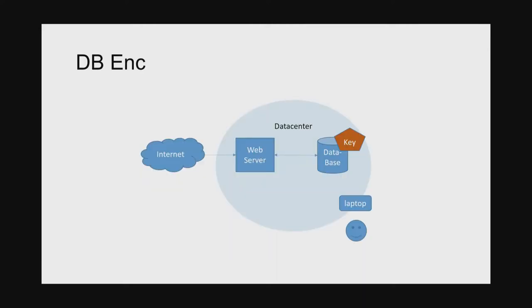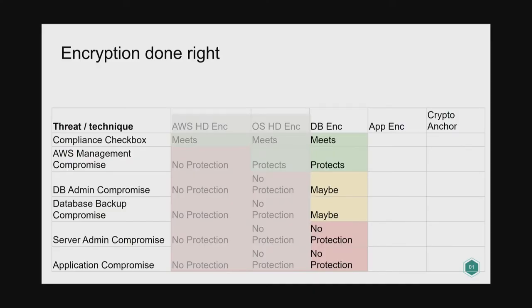Database encryption: most databases have a key internally that they must persist somehow, and when they persist it, it gets written to disk. When you take a copy of that disk, you have both the encrypted data and the key to decrypt it. Fundamentally that doesn't buy you very much. It may protect against a few use cases — maybe — for database admin compromise and database backup compromise, depending on how it's implemented and configured.